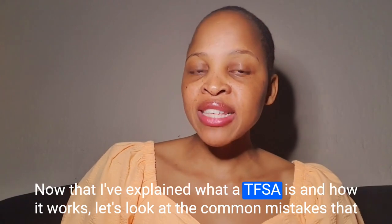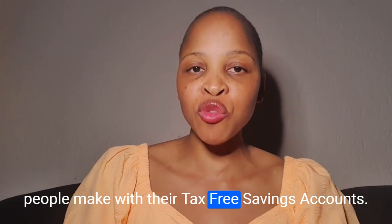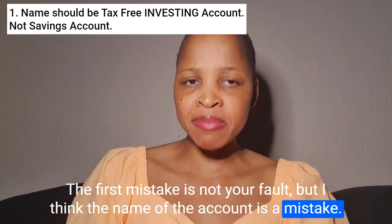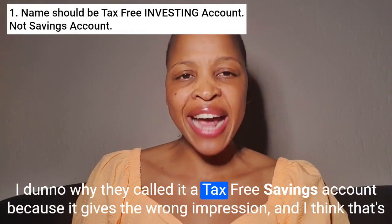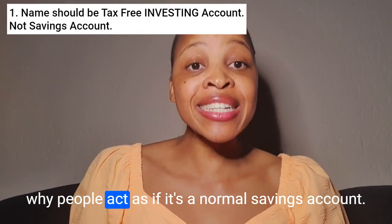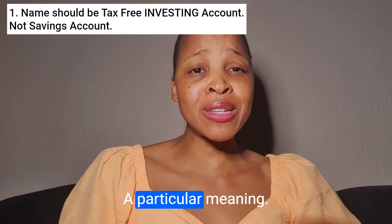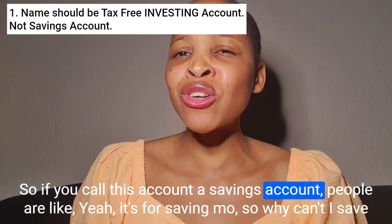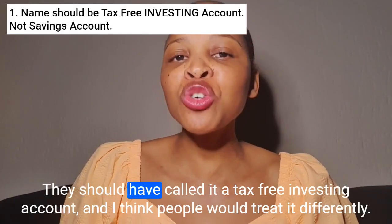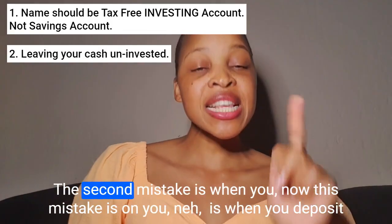Now that I've explained what a TFSA is and how it works, let's look at the common mistakes people make. The first mistake is not really your fault — I think the name of the account is the mistake. I don't know why they called it a tax-free savings account, because it gives the wrong impression and that's why people act as if it's a normal savings account. They should have called it a tax-free investing account, and I think people would treat it differently.